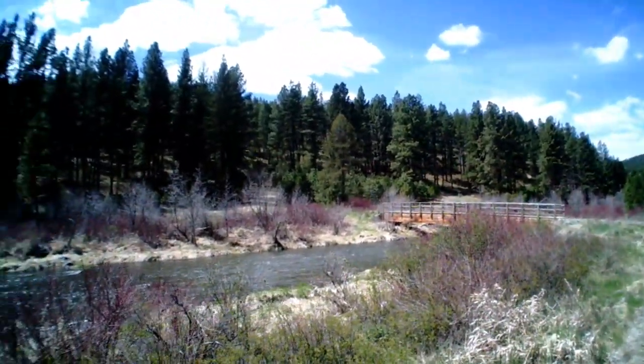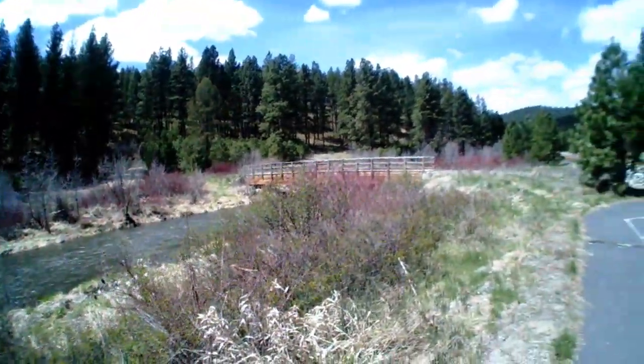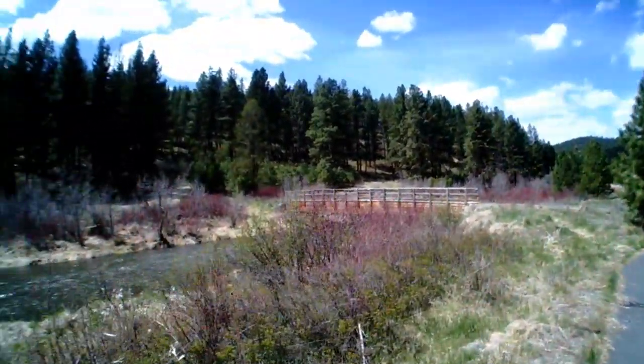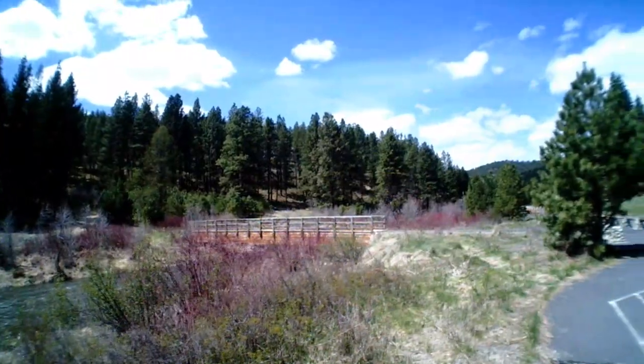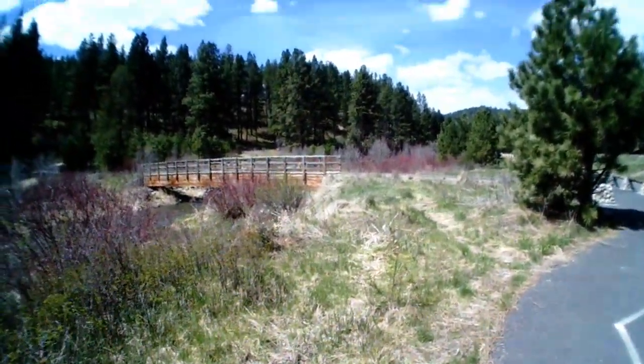Welcome back Rad Pack, we're at the river way down below camp. This is a whole different area - check this spot out. We're going to be going across this bridge over here, going to our fishing spot the other way.